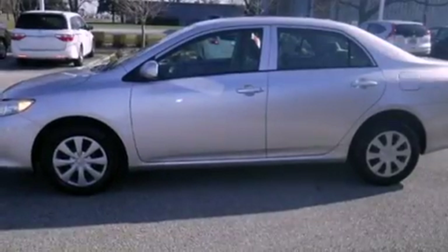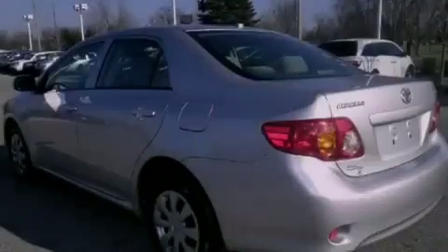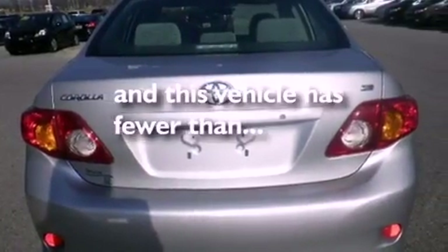Features include air conditioning, a rear window defroster, variable valve timing, an anti-lock braking system, side curtain airbags, and this vehicle has less than 50,000 miles.